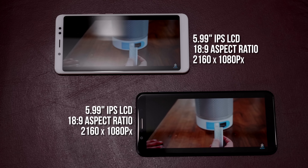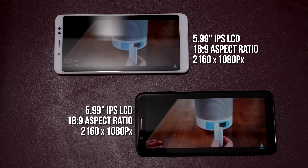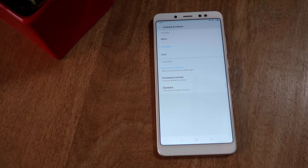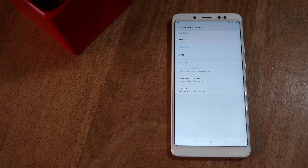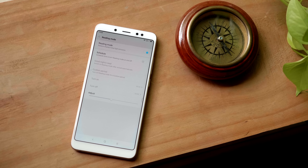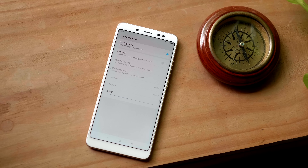The Asus Zenfone Max Pro starts at rupees 10,999 for the 3GB RAM and 32GB storage variant. The Xiaomi Redmi Note 5 Pro starts at 14,999 for the 4GB RAM variant and comes with 64GB of on-board storage.